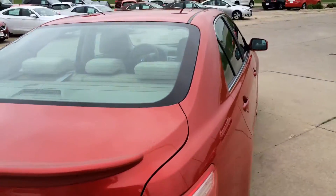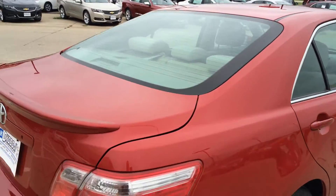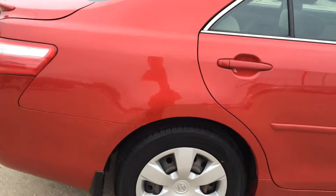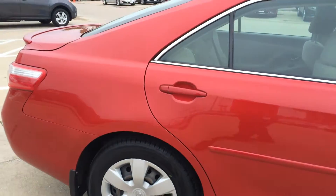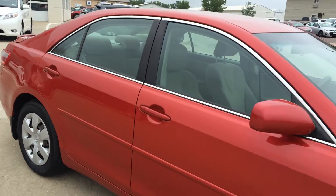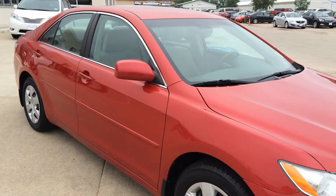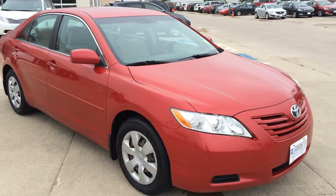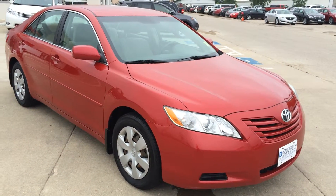Very clean vehicle all the way around. If you have any questions, give us a call at 712-336-1500 or see this online at www.OkobojiGMToyota.com. This is a 2009 Toyota Camry LE. Thanks for your time and have a good day.